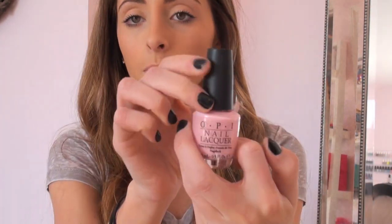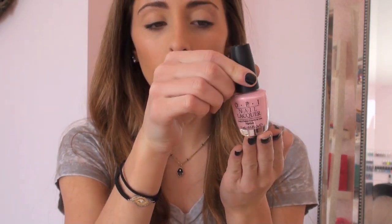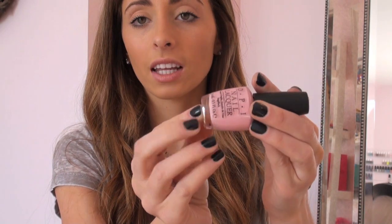These ones I'm going to do are OPI, and the first one is Pink Friday. I'll switch closer to the camera so you can see it. This is Pink Friday, and it is just a light pink. Everything's probably going to show up a little bit lighter on camera, but if you compare it to my walls, you can see it's pinker than my walls, and my walls are pale pink. I really like this because it's just an opaque, creamy pink, and that's one of the colors I'm obsessed with right now.